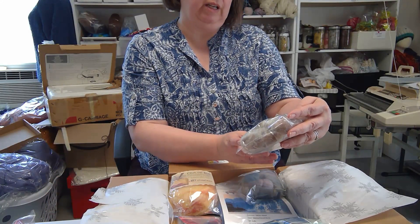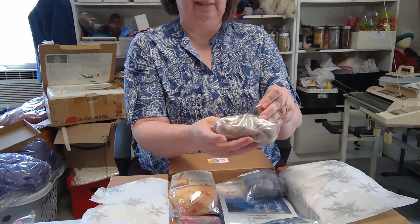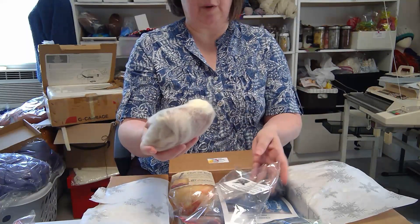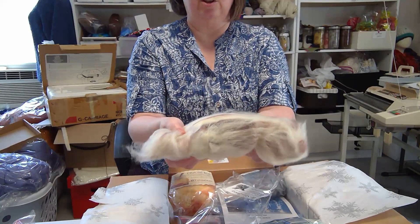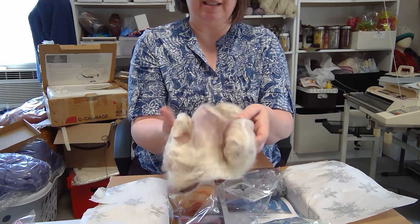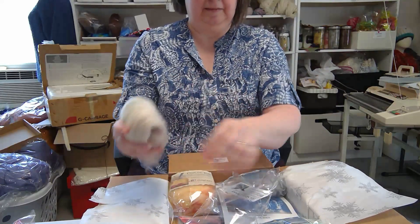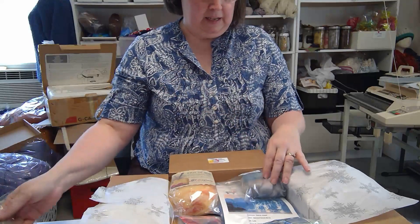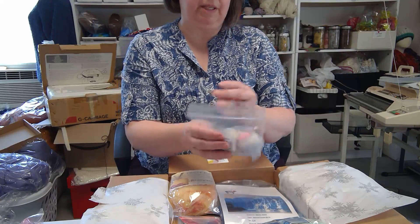Next I have Root Beer Float — domestic 56 and faux cashmere. This is from The Spun Bunny, and it looks just like a root beer float, which is one of my favorite drinks.